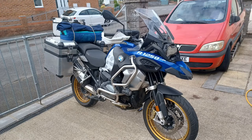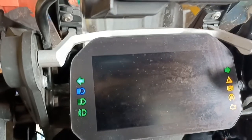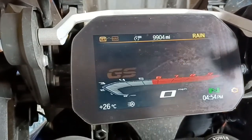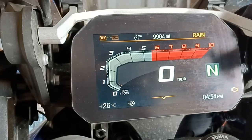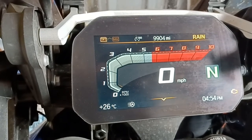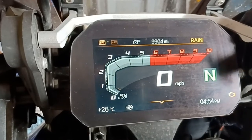I thought this would be a good time to have a look at these tyres after 2,000 miles, including a camping trip fully loaded. As we can see, we've done 9,904 miles — nearly 2,000 miles on these tyres now.